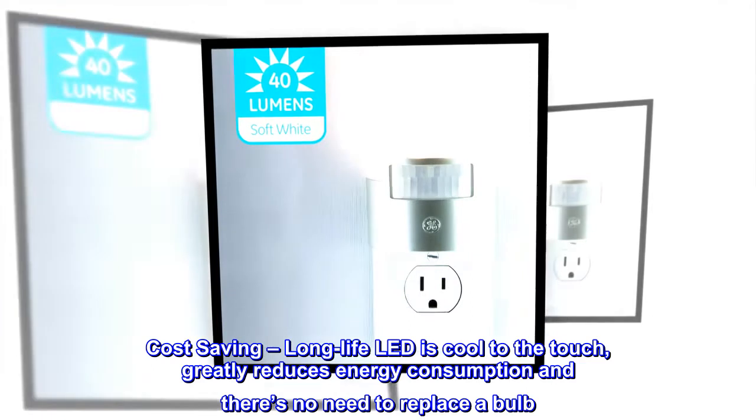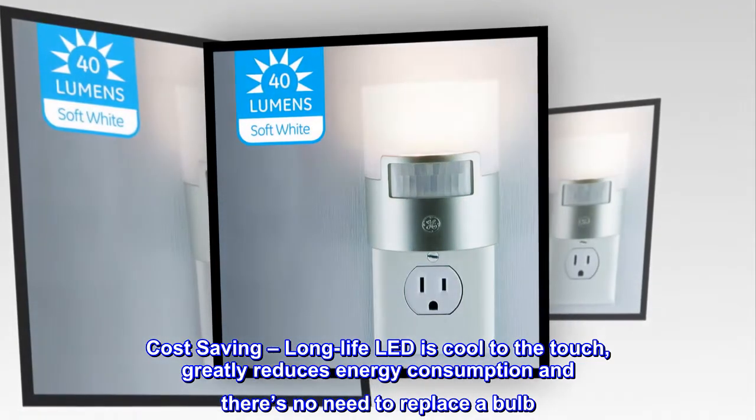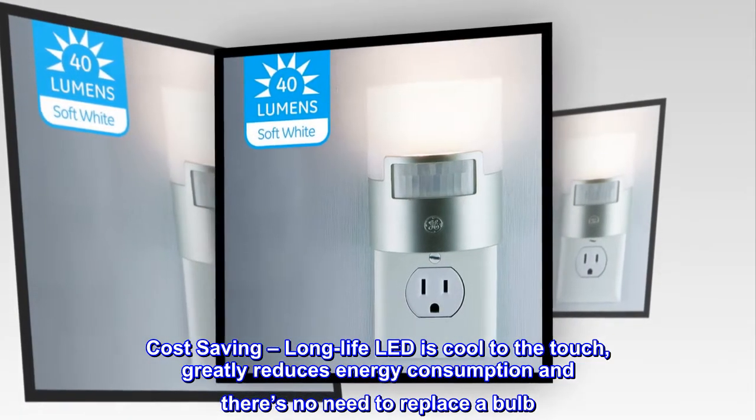Cost saving: long life LED is cool to the touch, greatly reduces energy consumption, and there's no need to replace a bulb.